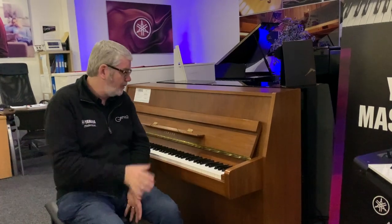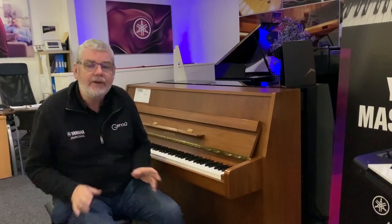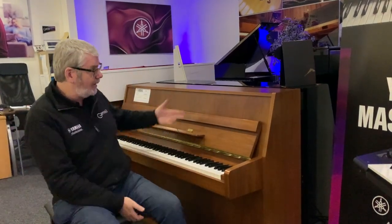It plays really nicely. It's a model from 1993, so a little over 30 years old, but plays absolutely beautifully. We've looked over it and it's in fantastic condition both outside and inside — plays really well.